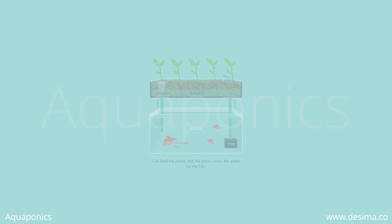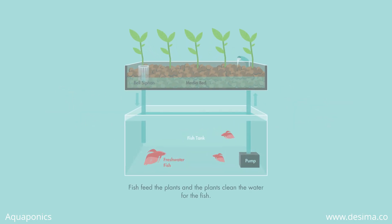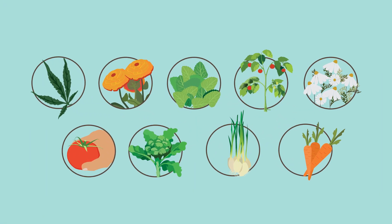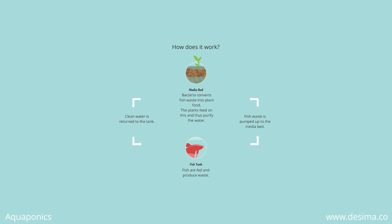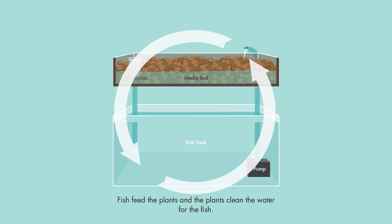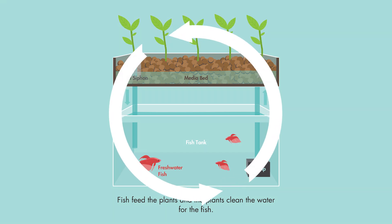Aquaponics is the way of the future and is growing in popularity. But what is aquaponics? Basically, aquaponics is an energy efficient and cost effective way to grow your own plants, flowers, or vegetables by mimicking a natural ecosystem. Aquaponics uses both fish and plants in a symbiotic relationship in a closed loop system.